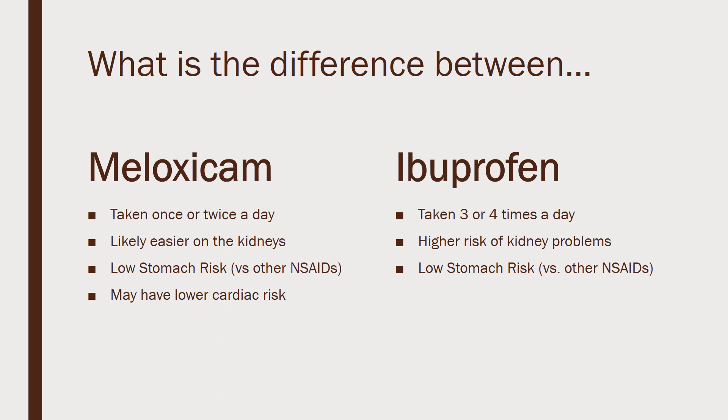Meloxicam is also likely easier on the kidneys. This becomes more important as we get older or as we start to have some kidney function reduction. Ibuprofen again carries the higher risk of kidney problems.